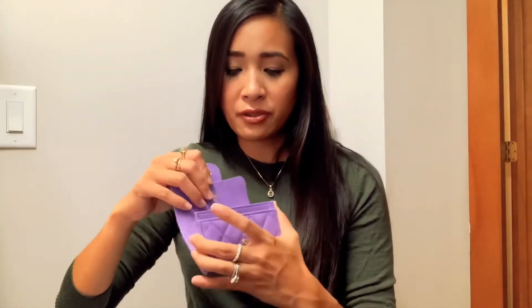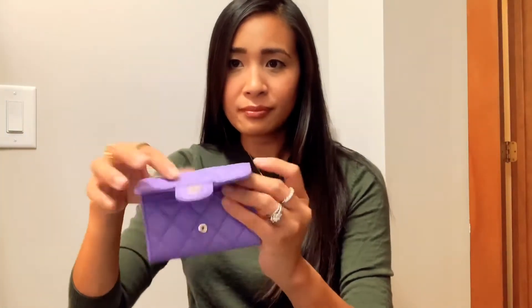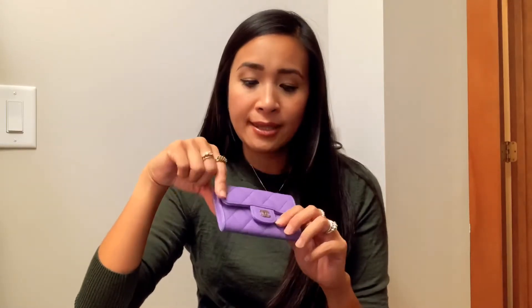It has a pocket in the back where you can technically stick a credit card or bills. I've got the authenticity card in there — I really don't want to lose that or confuse it with another one. The inside of the card holder itself is pretty small, so I can fit it into my smaller bags.